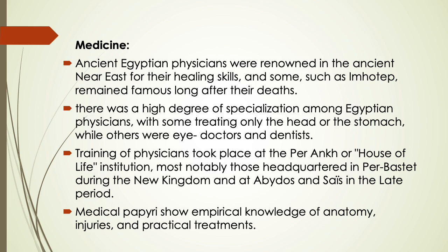Training of physicians took place at the Per-Ankh, or House of Life institution, most notably those headquartered at Per-Bastet during the New Kingdom, and at Abydos and Sais in the Late Period. Medical papyri show empirical knowledge of anatomy, injuries, and practical treatments.